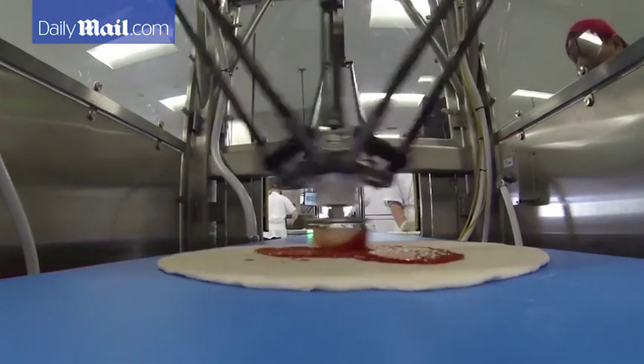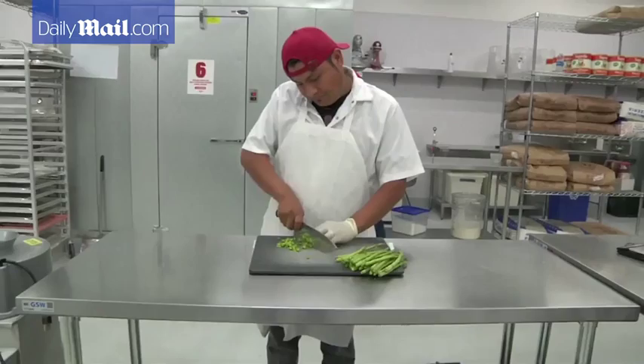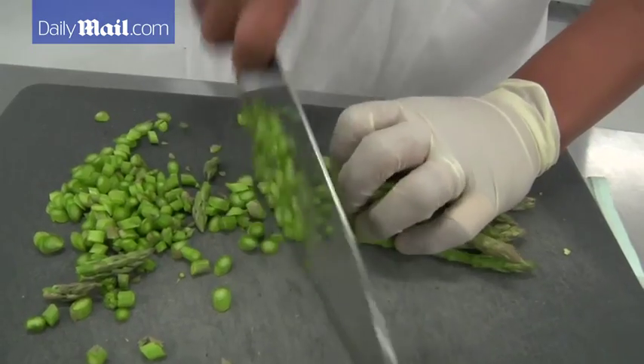We automate those repetitive tasks so that we can spend more money on higher quality ingredients. And so there will always be a model here at Zoom where robots and humans work together to create delicious food.